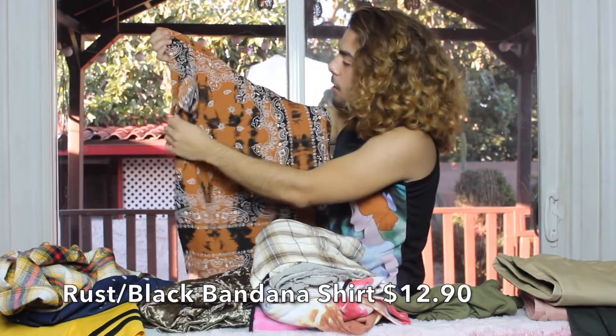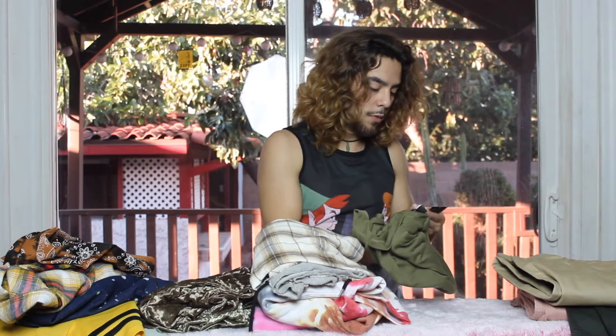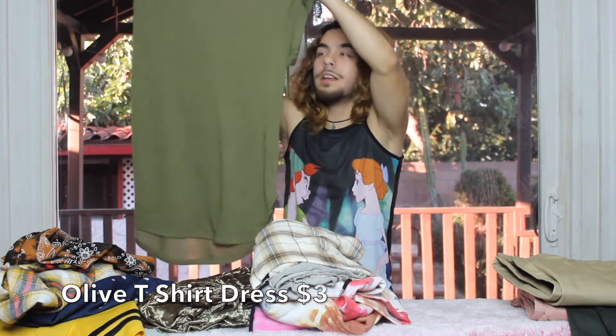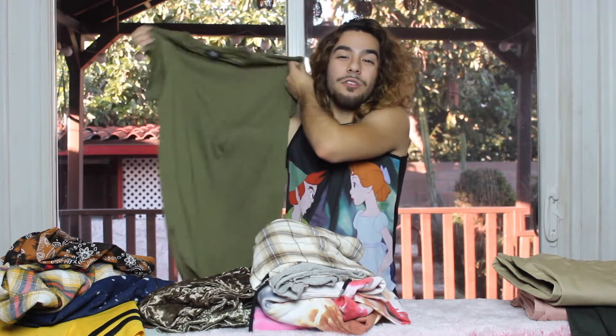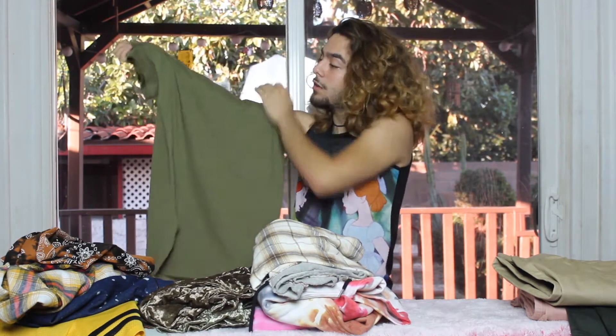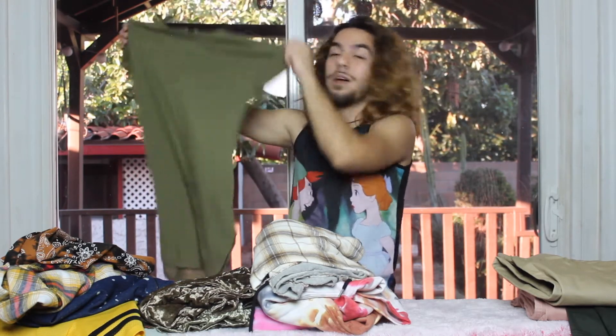The next shirt from Forever 21 is this really pretty brown and black color — the details on it look like a handkerchief. I can't wait to wear it; this with any outfit is a look. The last shirt I found on the clearance rack for only three dollars — it's one of those t-shirt dresses that are super long, a really pretty olive green color with super short sleeves. Three dollars, no tears, no holes — super nice, and I can't wait to wear it.